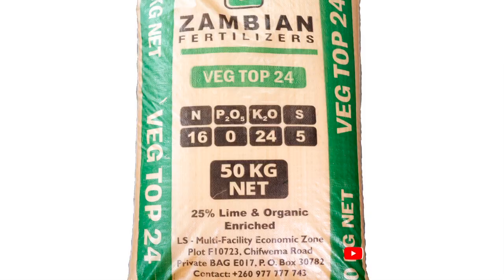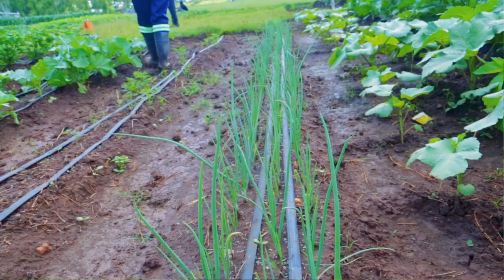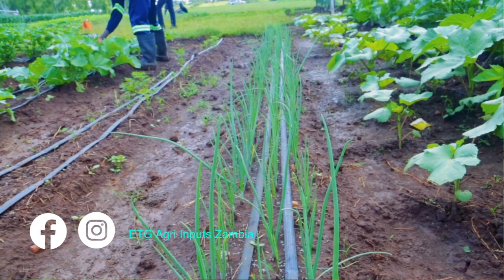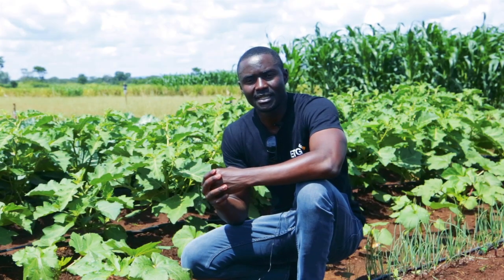In onion we added Veg Mix C as a pre-plant basal, then we planted the onion. After planting the Falcon onion seed, we went in at 21 days with Veg Top 24 and later ammonium sulfate. We also added the same combination of foliar fertilizers — Glagrow starter, then moved to foliar, and now we're adding Veg On Fruit.